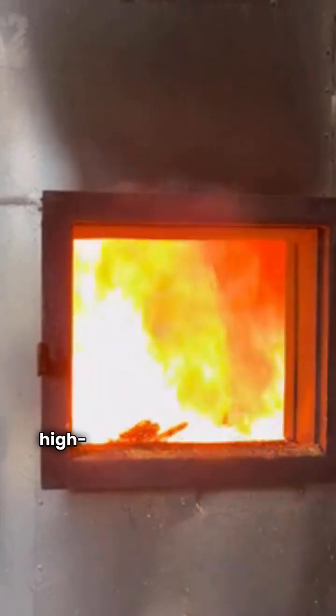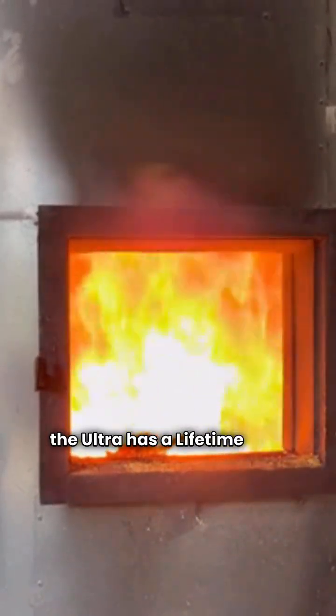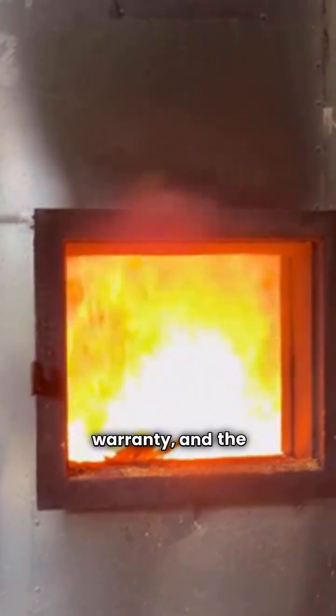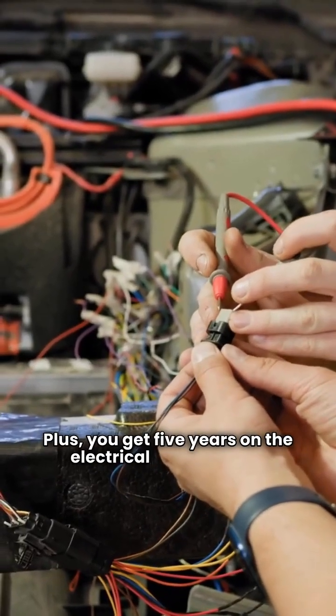When it comes to the guarantee, the high-efficiency Weill McLean models step up. The Ultra has a lifetime heat exchanger warranty, and the Aqua Balance offers 10 years. Plus, you get 5 years on the electrical components.